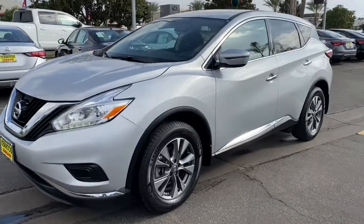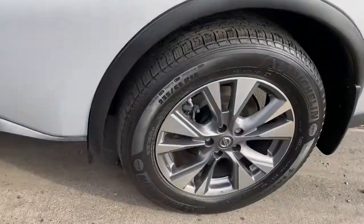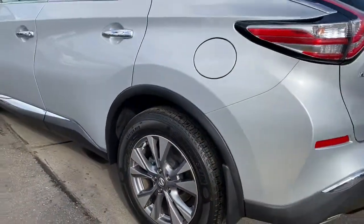You just found the 2017 Nissan Murano. This vehicle is an outstanding buy with fewer than 40,000 miles on the odometer.